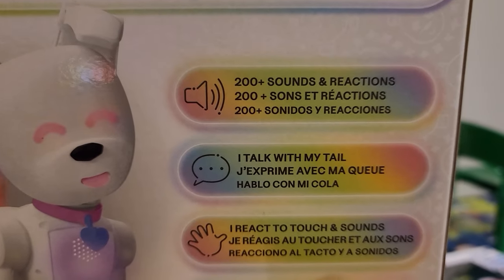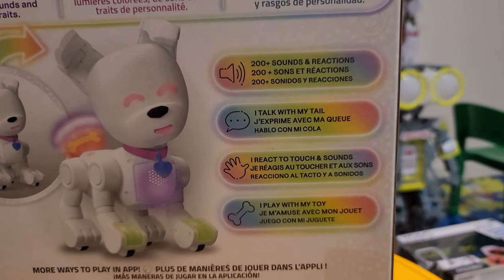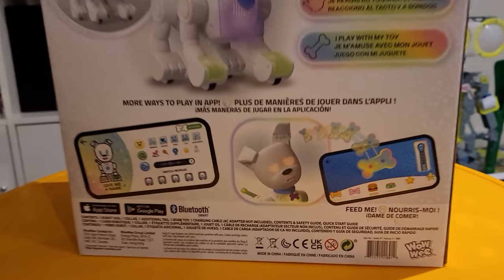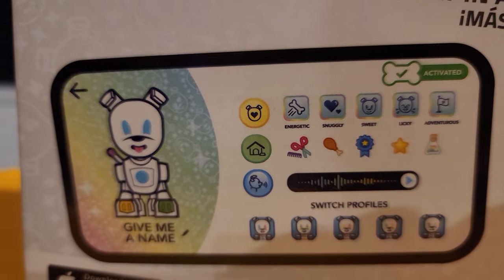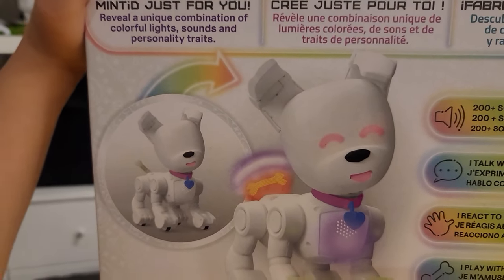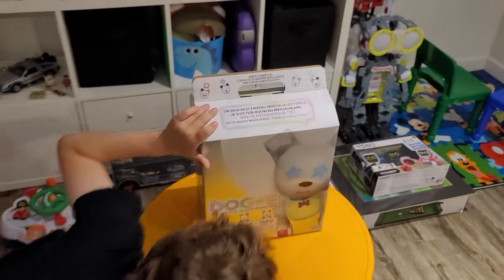On the side it says '200 plus sounds and reactions' - that's a lot. 'I talk with my tail, I react to touch and sounds, I play with my toy.' There's an apple toy and more ways to play in the app. It also shows the app interface. The tail is cool - look at it wagging away! The other side is just the logo.